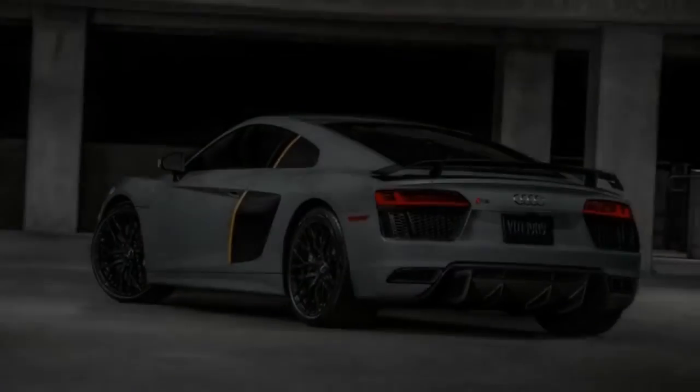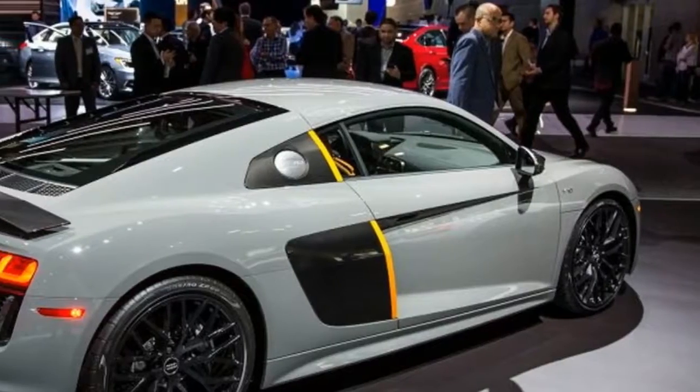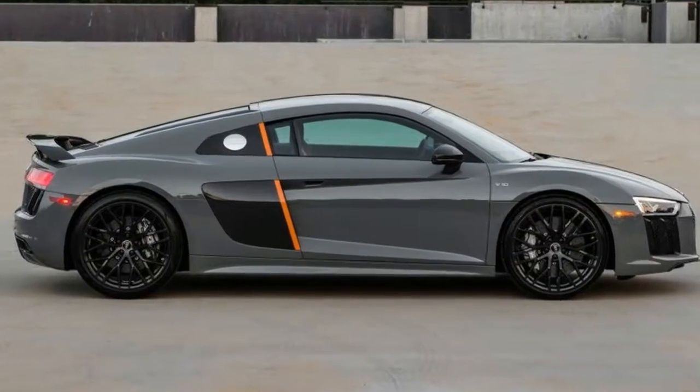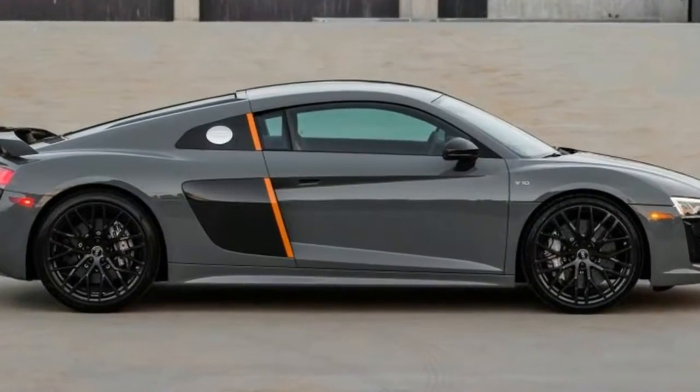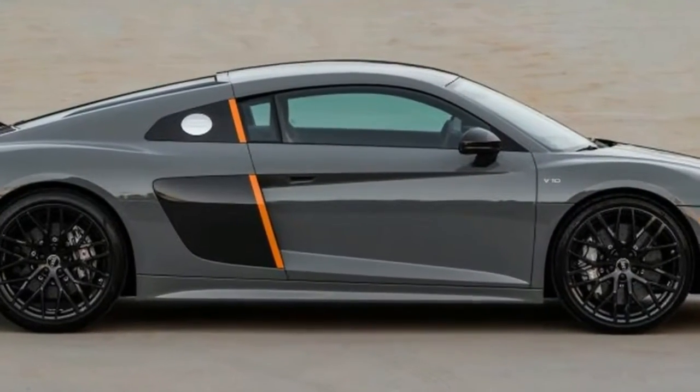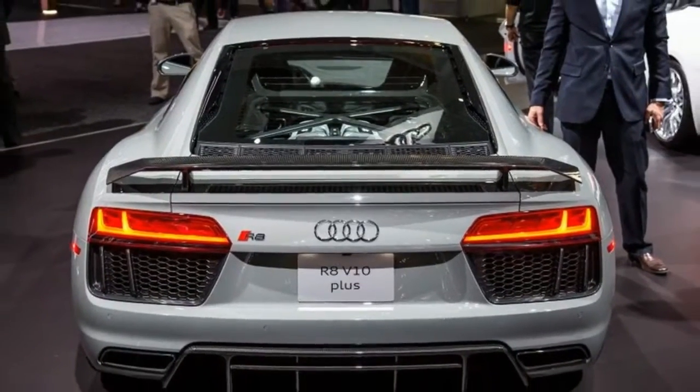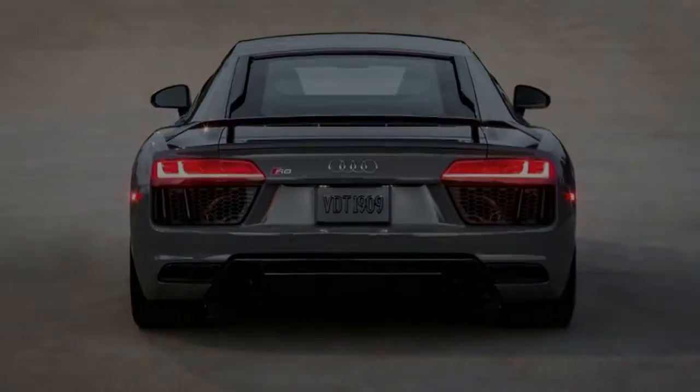For the first time in the U.S., Audi will be offering headlights that combine matrix LEDs with laser high beams in an extremely limited version of the 2017 R8 Plus, creatively named the Exclusive Edition. Technically, the 2017 Audi R8 Plus Exclusive Edition is not the first production car in the United States to have this type of lighting technology.